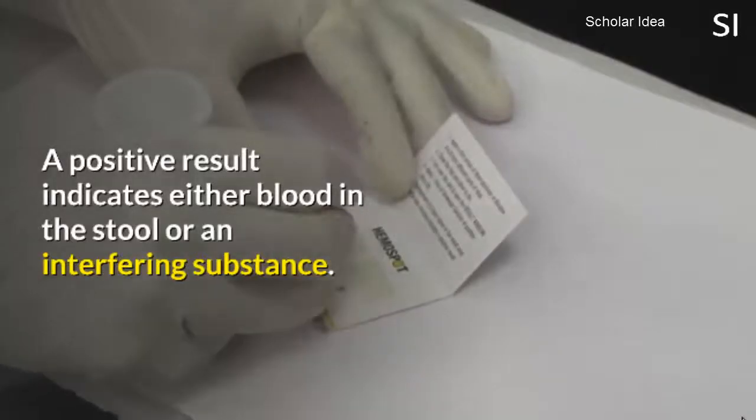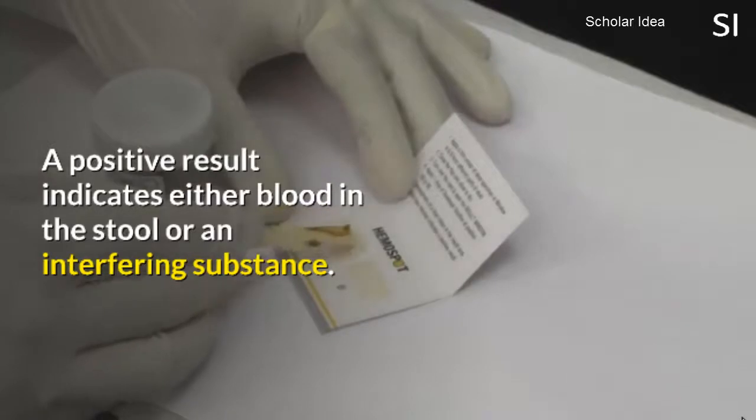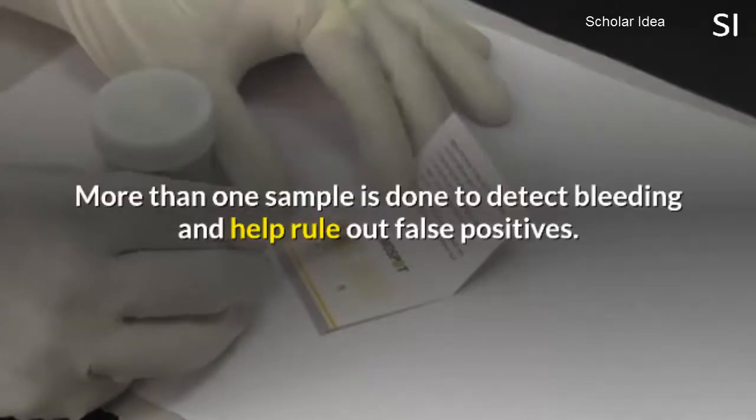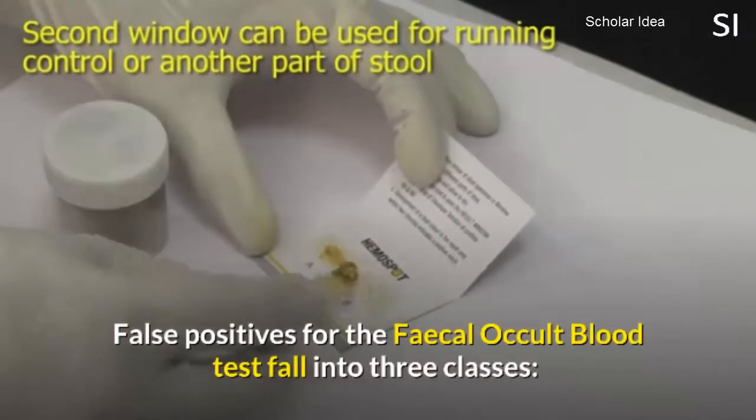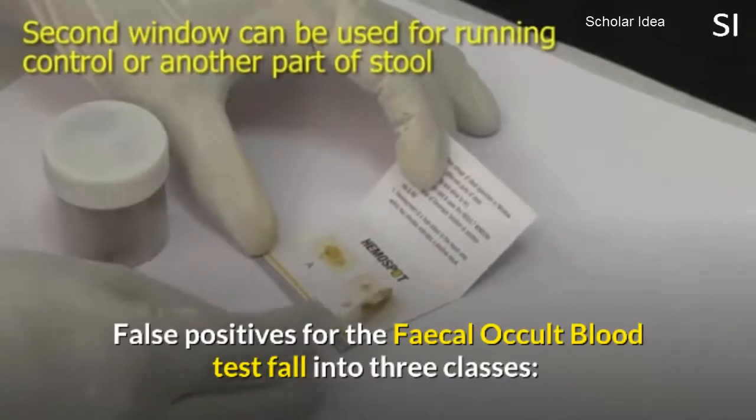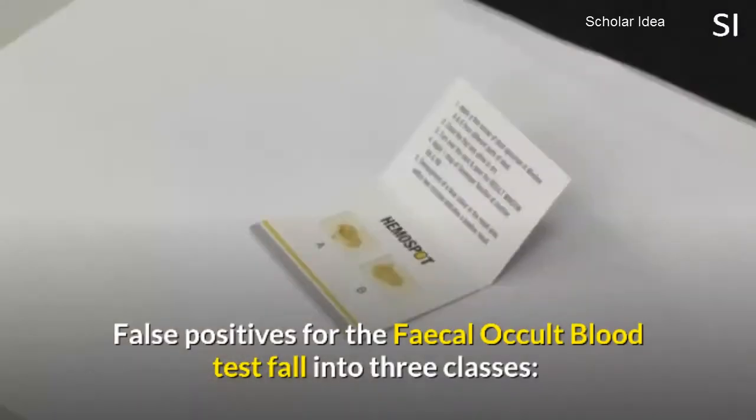A positive result indicates either blood in the stool or an interfering substance. More than one sample is done to detect bleeding and help rule out false positives. False positives for the fecal occult blood test fall into three classes.